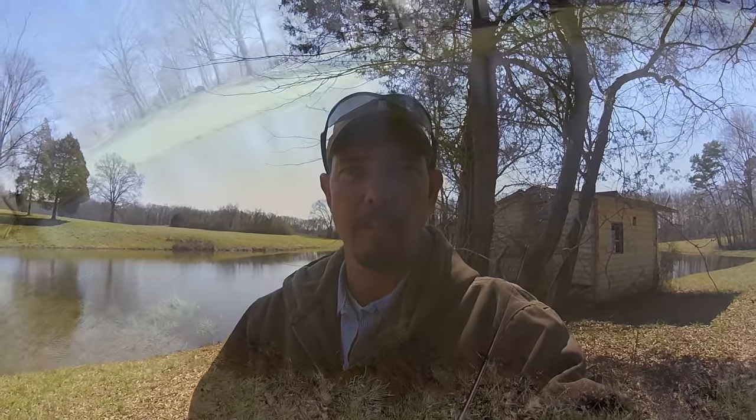Hey guys, it's Tom, Southern Outdoors in the Sea. Come down here on my lunch break. I'm going to try to catch a fish real quick — hopefully I can catch a few. I'm going to be starting out with a jerkbait, see what I can do with it, and maybe go over to a Senko. See what we'll do guys — stick around.